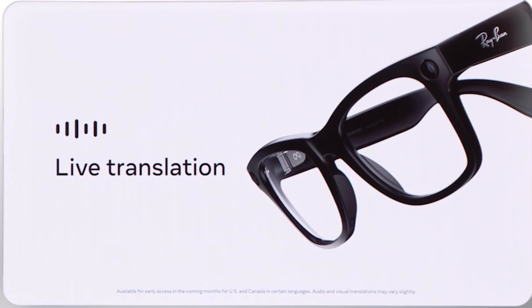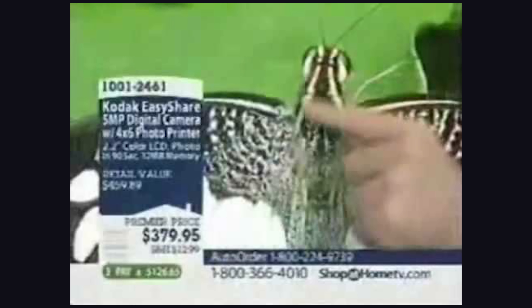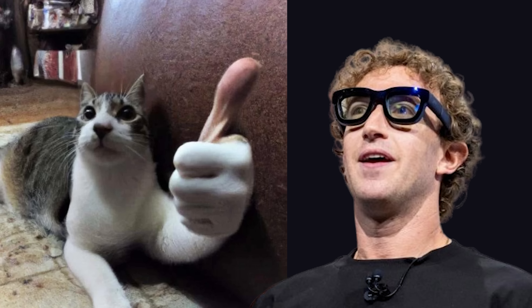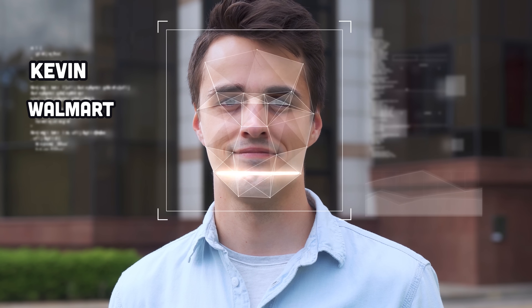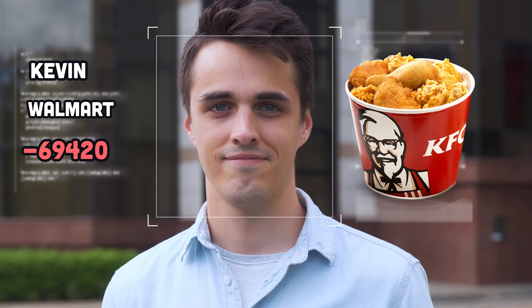The glasses can also do things like language translation, which means learning a new language is a total waste of time now. Most importantly, the glasses help you understand the world around you — like what type of animal is this? 'That's a horse.' Pretty useful and innocuous, but what if you could look a random stranger in the eyes and figure out their name, where they work, their social credit score, what they ate for lunch, and all sorts of other data they thought was private?